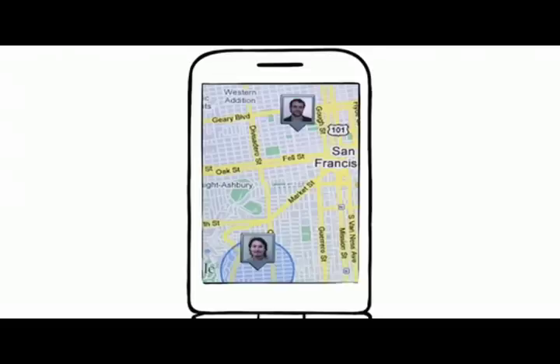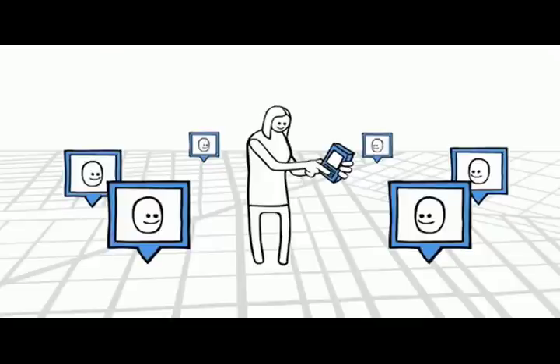Introducing Google Latitude. Latitude is a new feature on Google Maps that allows you to see where your friends and family are on a map and easily keep in touch with them.